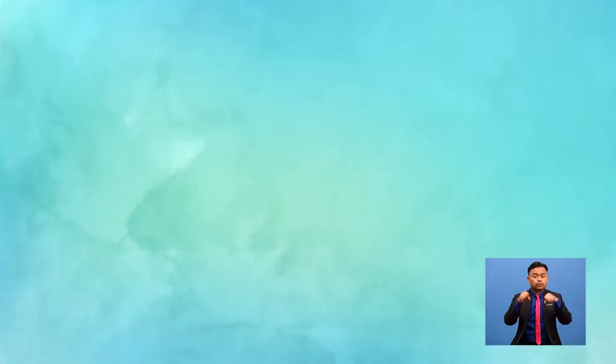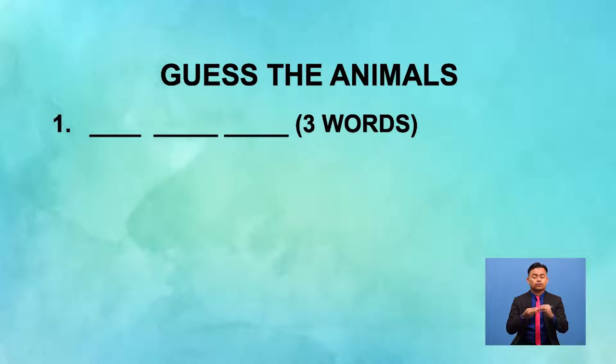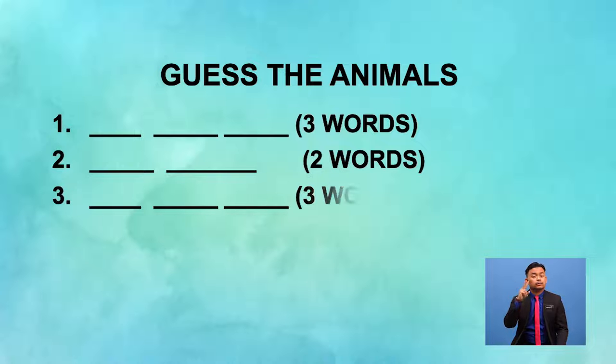Are you ready? Listen to the first sound. Write your answer now. Now for the second sound. Write your answer. This animal only has two words.